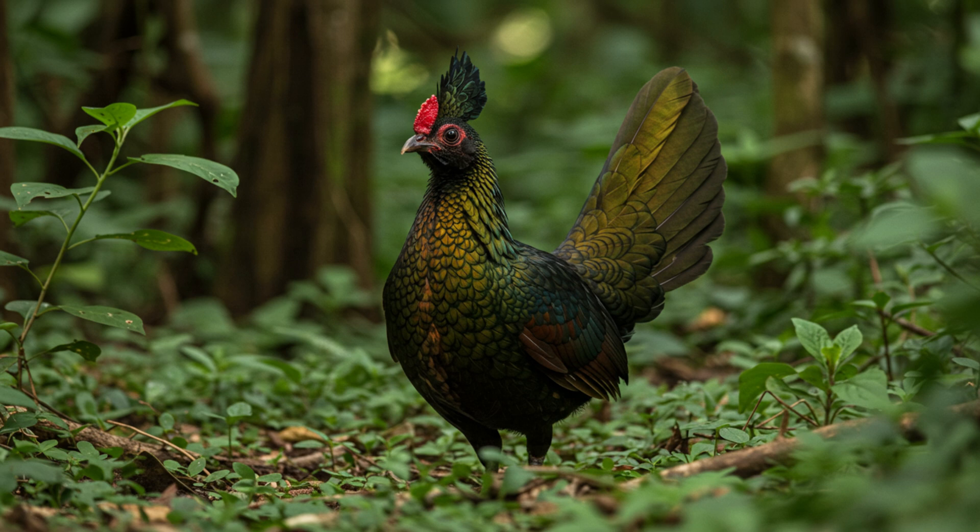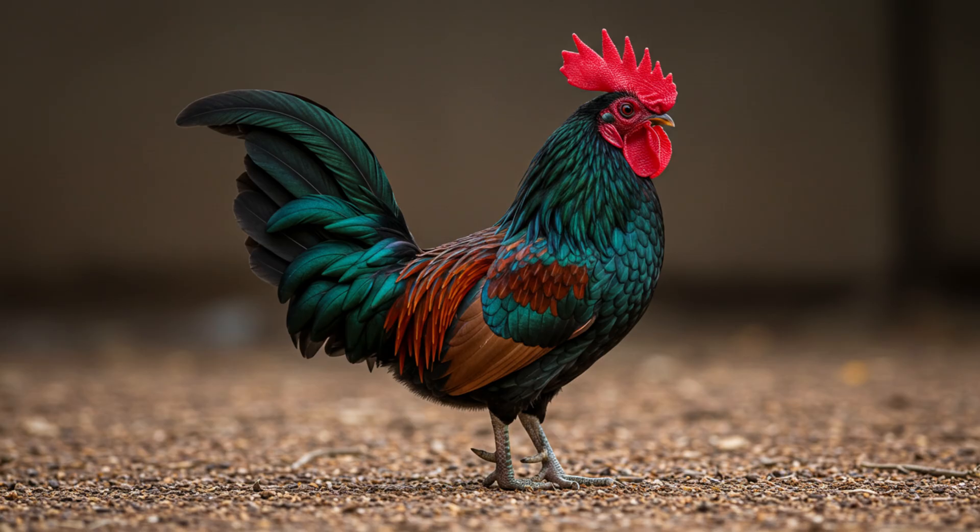Their roosting habits are a great example. They roost in trees — often bamboo trees — at 15 feet or higher. That puts them way out of reach for most ground predators and gives them a great view of the surrounding area, like a high-rise apartment with a view.